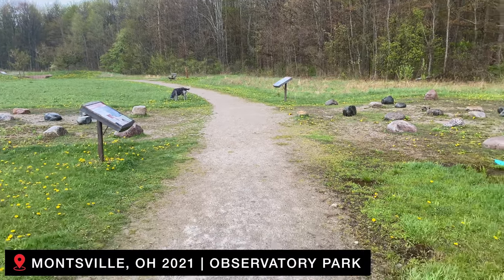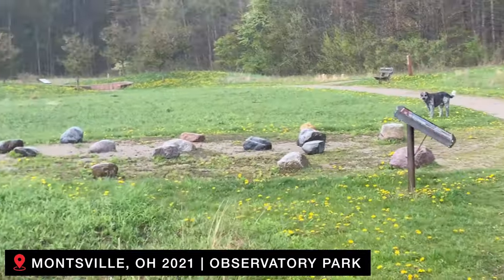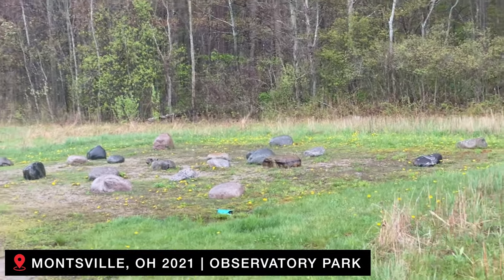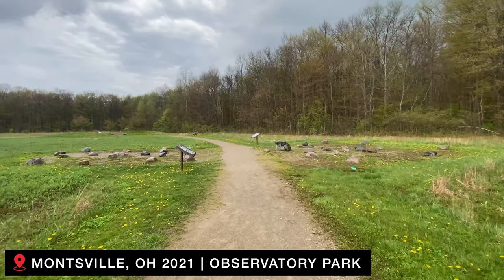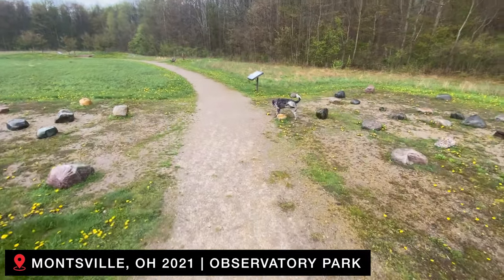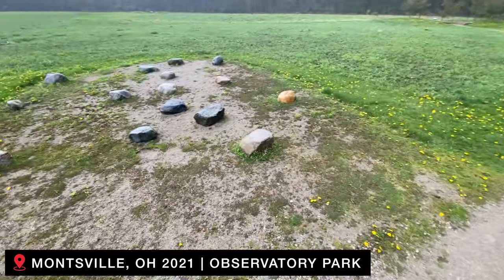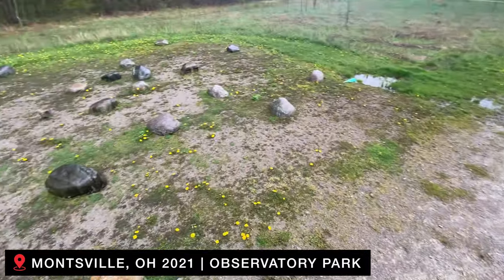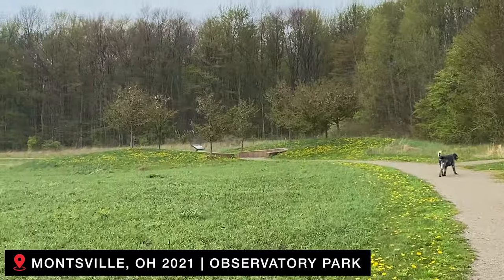Now moving on to New York. Watch my New York playlist, and remember to please share these videos with other zombies. I'll see you next time. Bye.